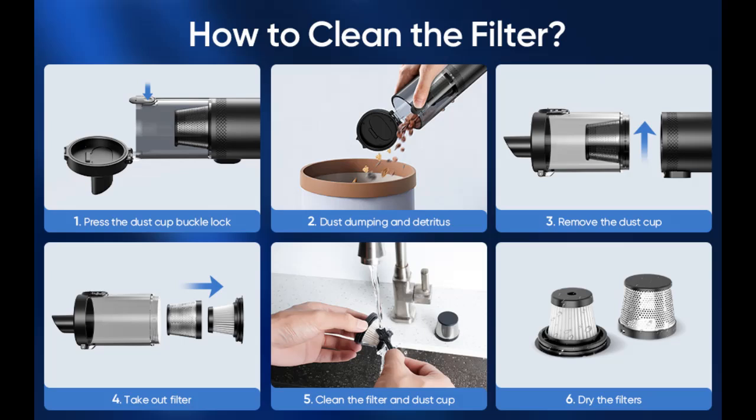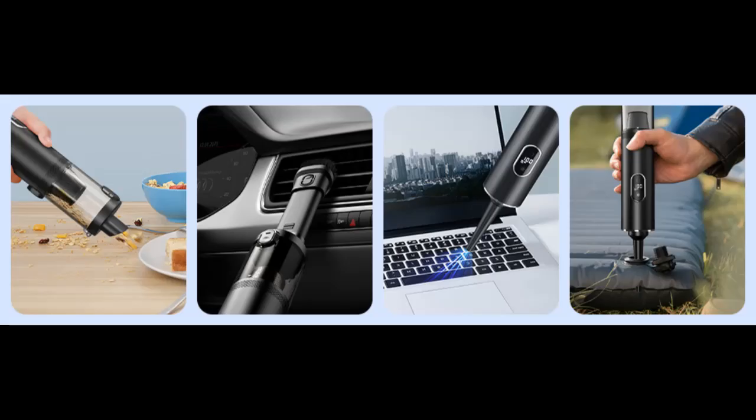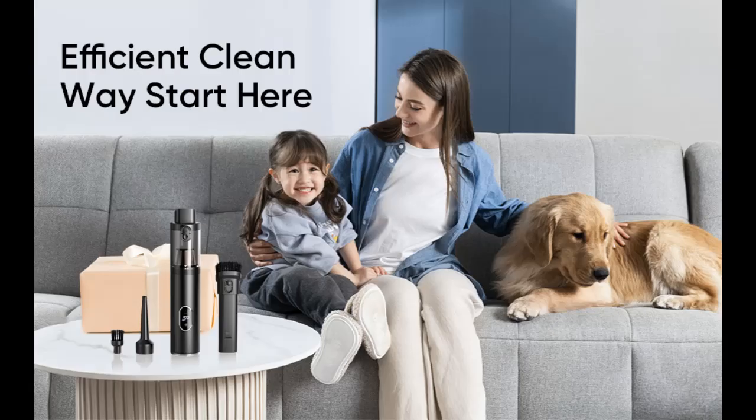LED Display and LED Light. Our handheld vacuum boasts a convenient LED display screen for real-time battery monitoring and mode selection. Additionally equipped with an LED light, it provides extra illumination in dimly lit cleaning spaces.